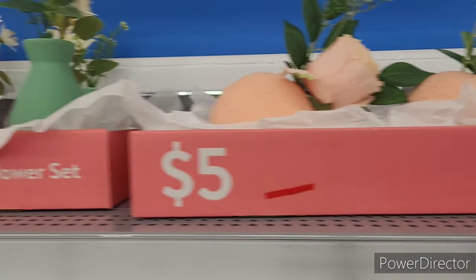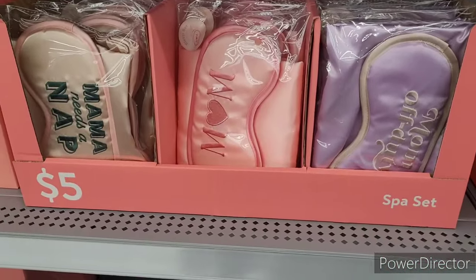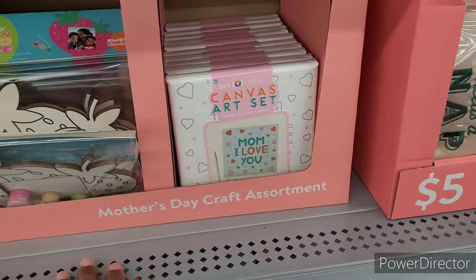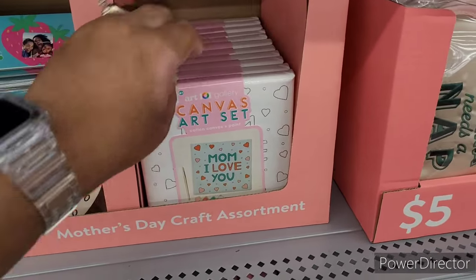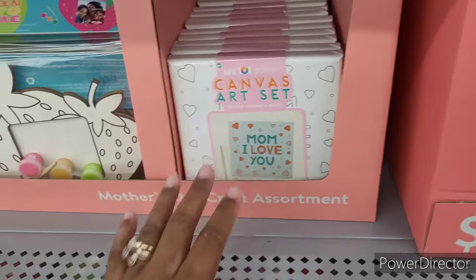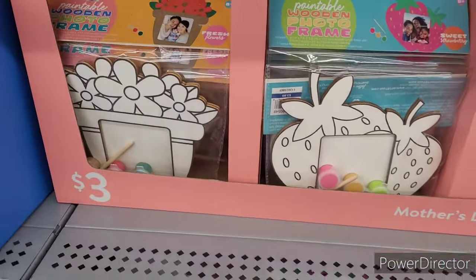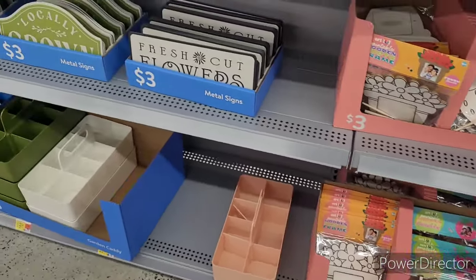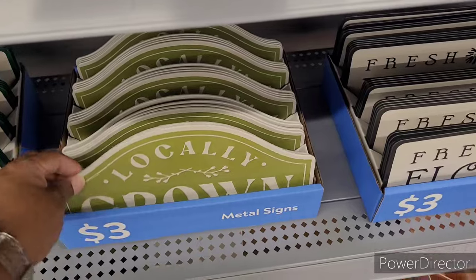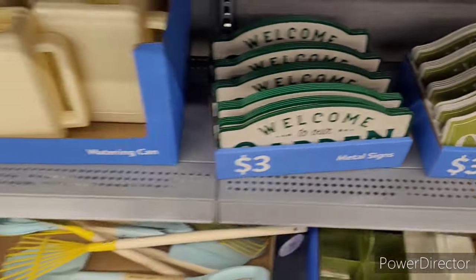Flower sets for five, then other ones right there. Gift bags for a dollar. They have little spa sets for five — 'Mom,' 'Mama duty,' 'Mama needs a nap.' Mother's Day craft assortments — canvas art set, 'Mom I love you.' Paintable wooden photo frame with little strawberries and flowers for three. Metal signs for three dollars — 'Fresh cut flowers.' That's nice, to go with the locally grown watering can.